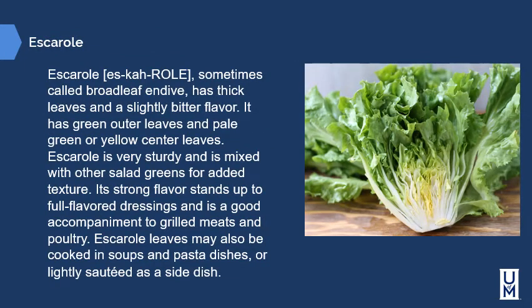Escarole, sometimes called broadleaf endive, has thick leaves and a slightly bitter flavor, with green outer leaves and pale green or yellow center leaves. Escarole is very sturdy and is often mixed with other salad greens for added texture. Its bitterness helps temper sweeter greens such as iceberg. Its strong flavor stands up to full-flavored dressings and pairs well with grilled meats and poultry. Escarole leaves may also be cooked in soups, pasta dishes, or lightly sautéed as a side dish.